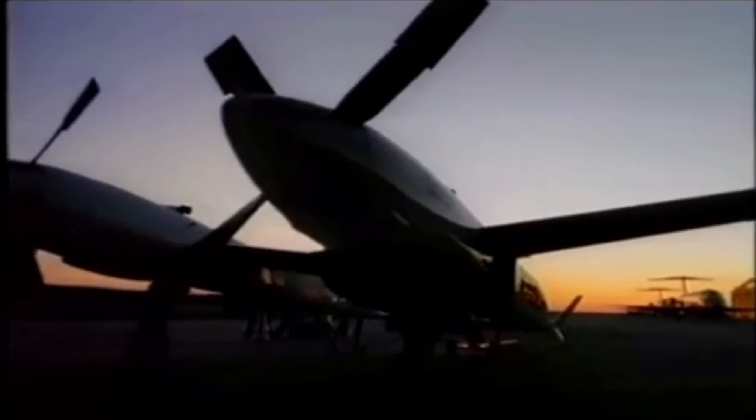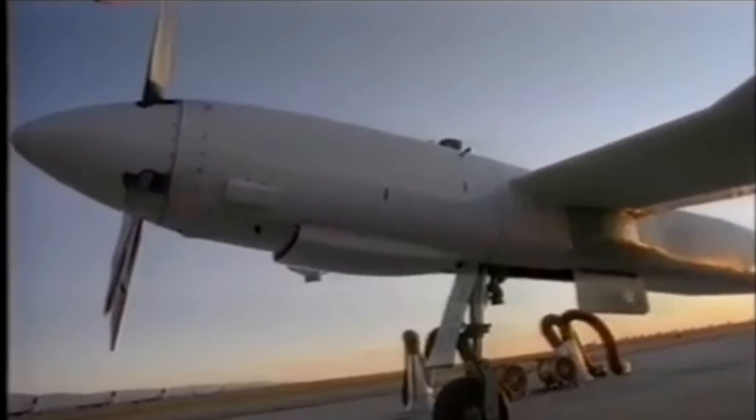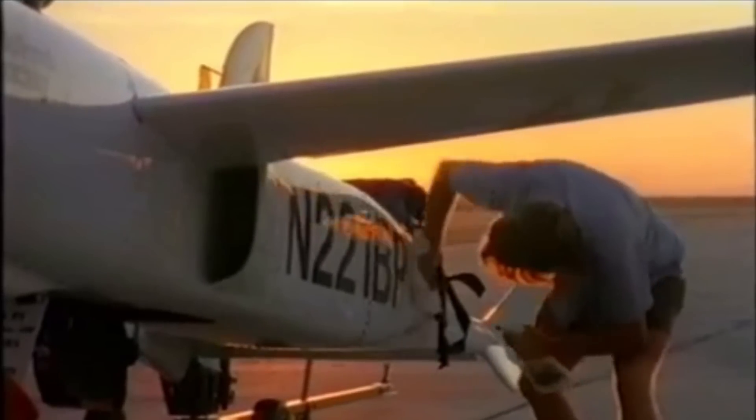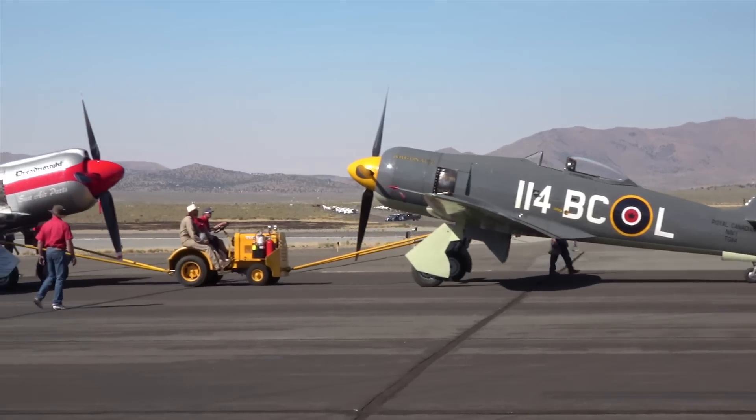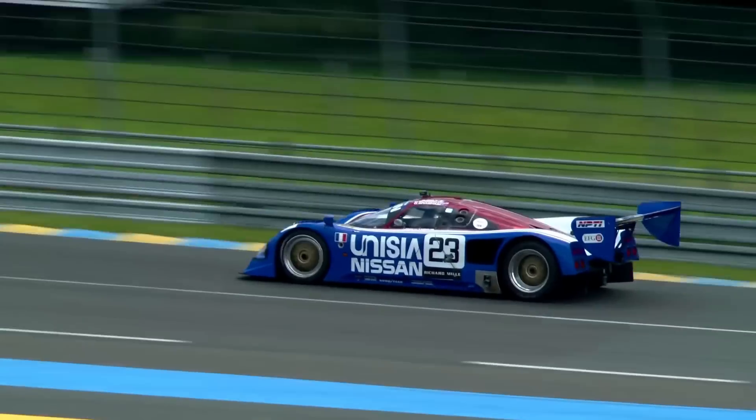The Pond Racer was a typical Bert Rutan product — it was completely outrageous. No one had ever seen anything like it. Bert could have kept things simple and used time-tested radials or inline engines, but instead the Pond Racer was powered by two Nissan V6 car engines.